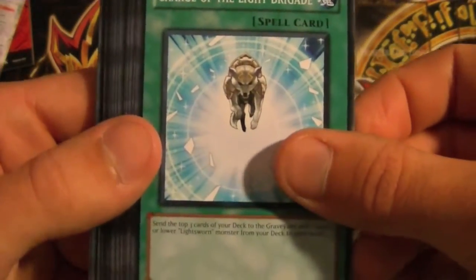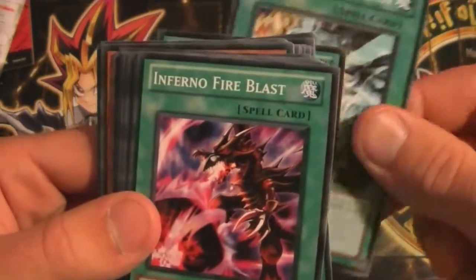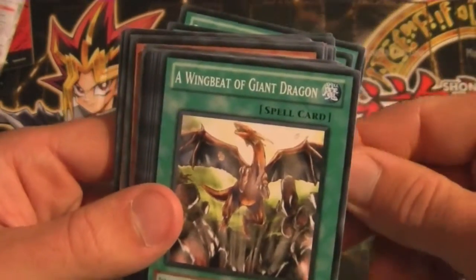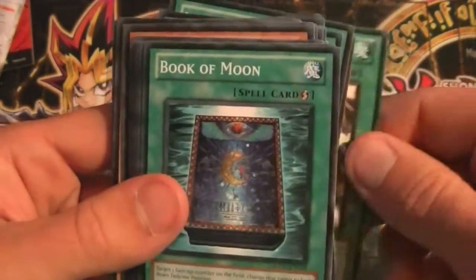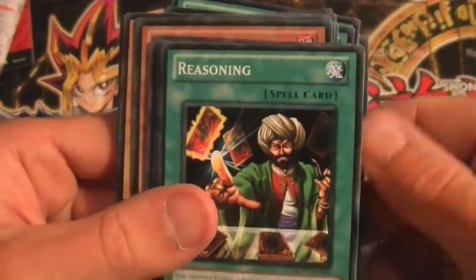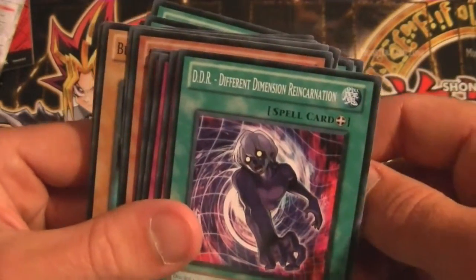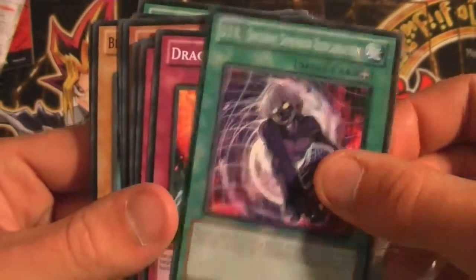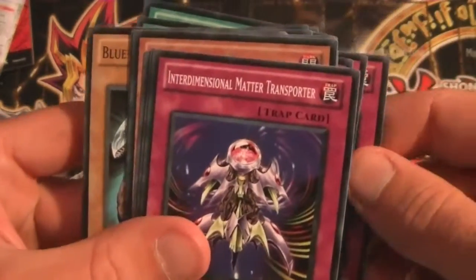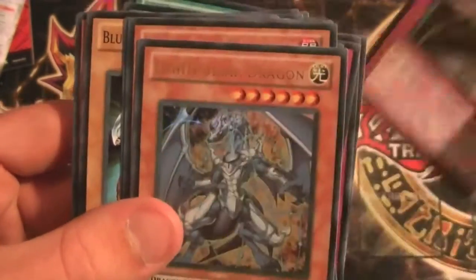Charge of the Light Brigade. Chaos Zone. Burst Stream of Destruction. Inferno Fire Blast. The Flute of Summoning Dragon. Wing Beat of Giant Dragon. Book of Moon — very nice. Magical Stone Excavation. Reasoning. Monster Gate. Card Trader. D.D.R. - Different Dimension Reincarnation. Dragon's Rebirth. Burst Breath. Call of the Haunted. Interdimensional Matter Transporter. Escape from the Dark Dimension — and that's it.